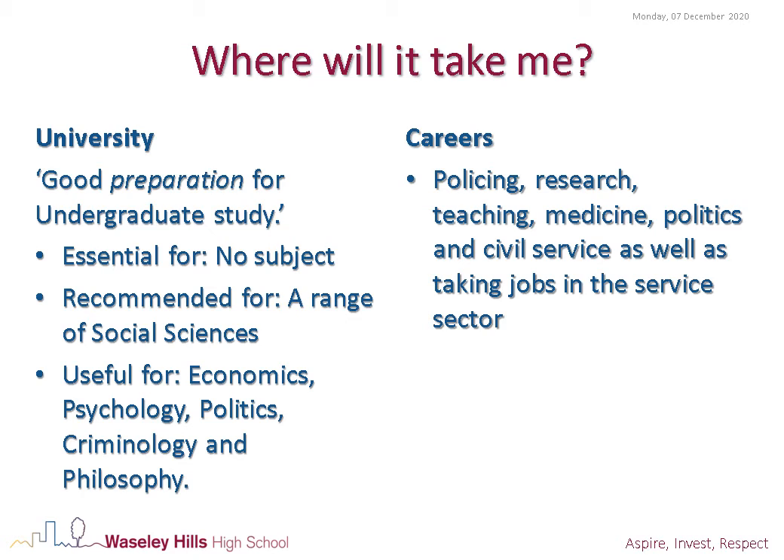Although it does serve as a good gateway to a range of social science qualifications as well as economics, psychology, politics, criminology and philosophy.